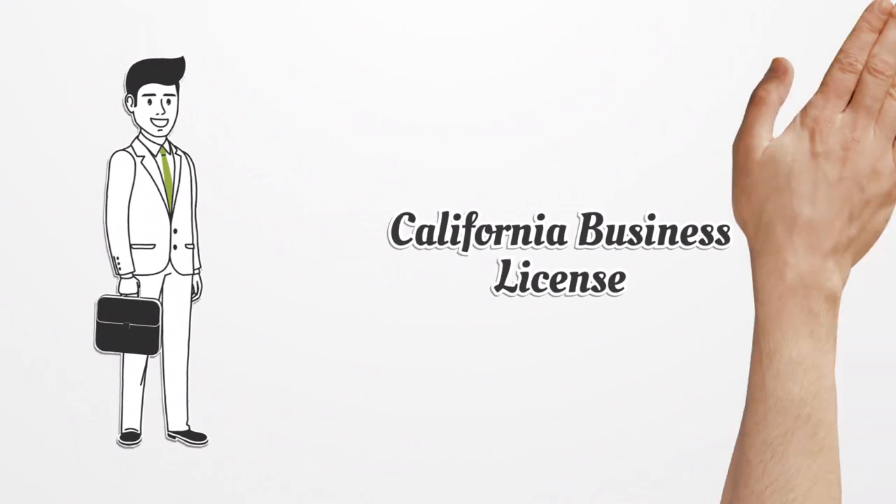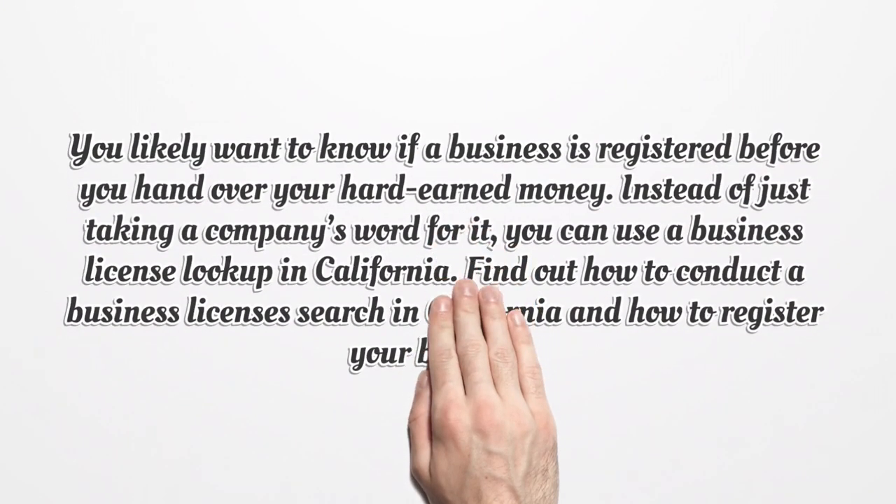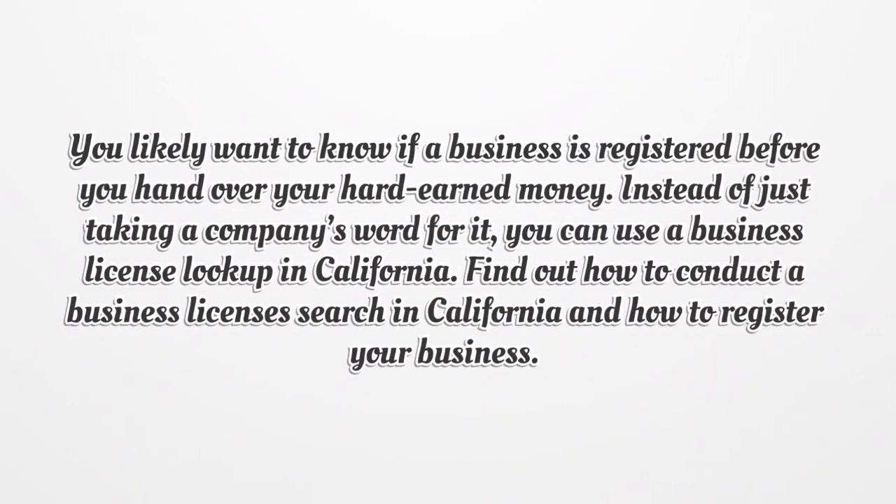California Business License. You likely want to know if a business is registered before you hand over your hard-earned money. Instead of just taking a company's word for it, you can use a business license lookup in California. Find out how to conduct a business license search in California and how to register your business.